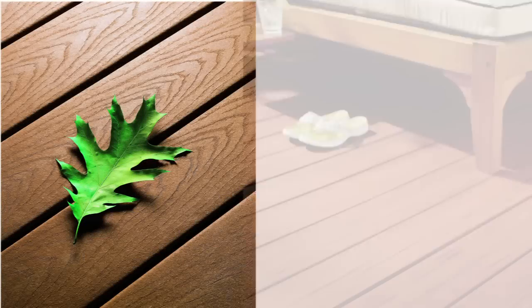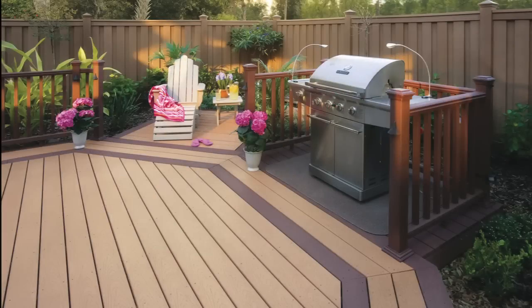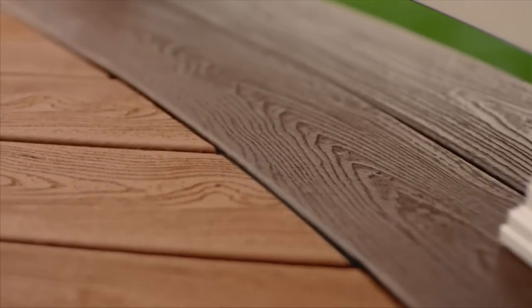Stock proudly carries Trex composite decking with the area's largest inventory of the most popular styles and colors. Experience why Trex is the industry leader in low-maintenance recycled decking.